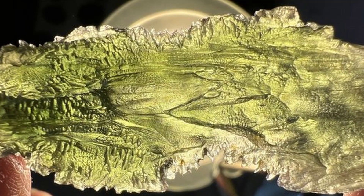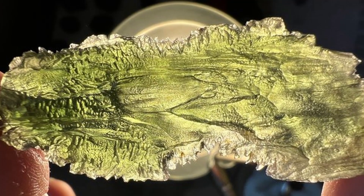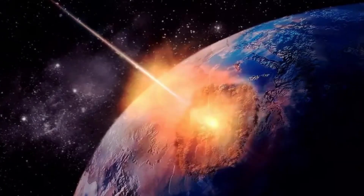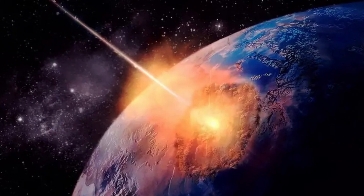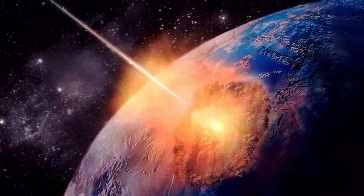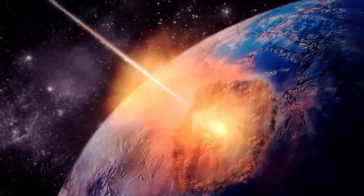Within the last few years people have gone absolutely nuts over moldavite, a variety of tektite from the Czech Republic. Tektites are molten glass ejecta from a meteor impact. A meteor slaps the earth and the raw heat and kinetic energy of the impact can cause some glass to fly out from the impact site. Those glass droplets are called tektites.